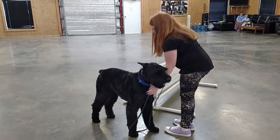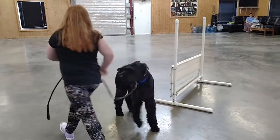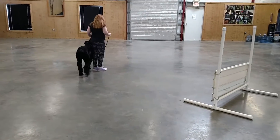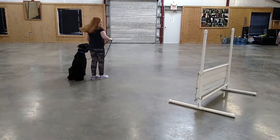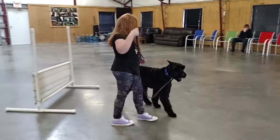Watch, his leg is tangled. Try him one more time. Make sure you tell him hop. There we go. Perfect.